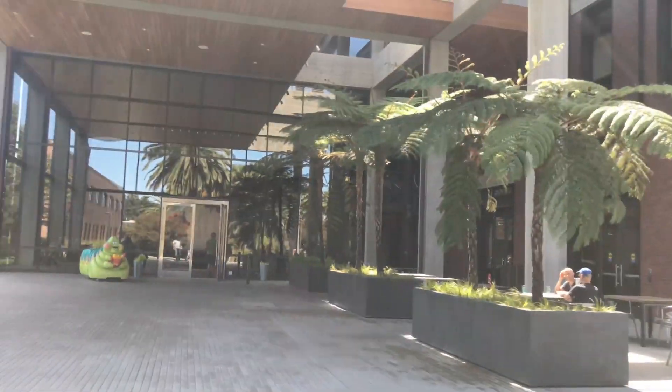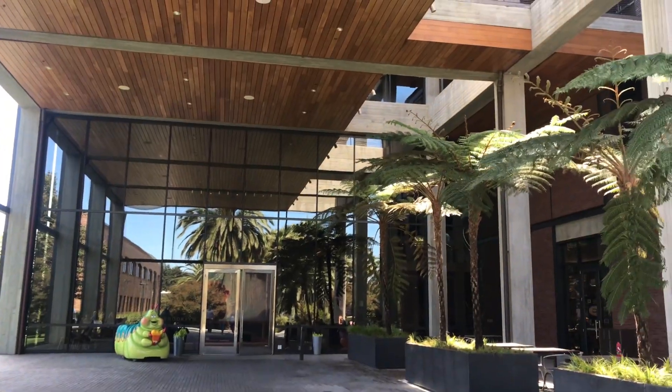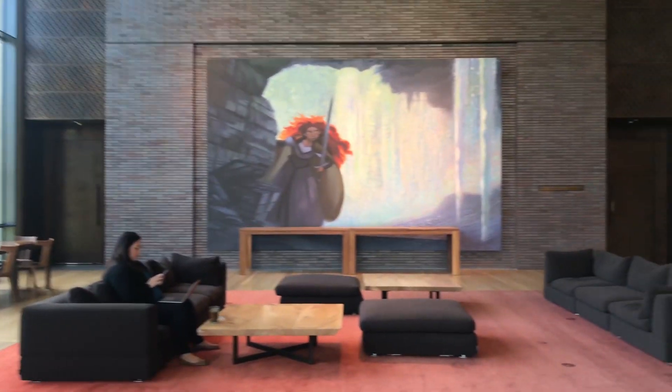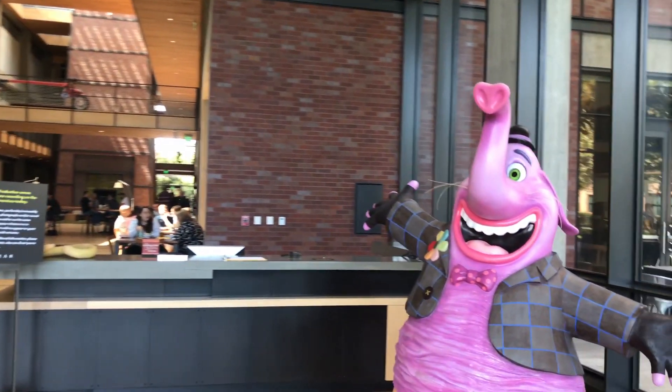This building you are seeing now is called the Brooklyn Building. It's in front of the Steve Jobs Building. This was created right after Cars — with the money from Cars they made this building, and it cost a lot. Because Steve Jobs wanted a cool design, and Steve Jobs loved great design. It's a really amazing building. It's not as famous as the Steve Jobs Building, but personally I like this building more.